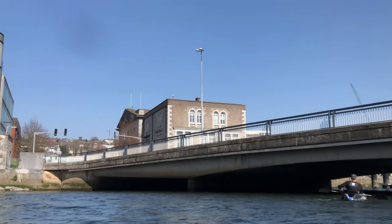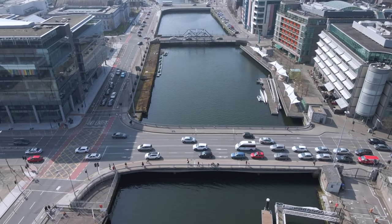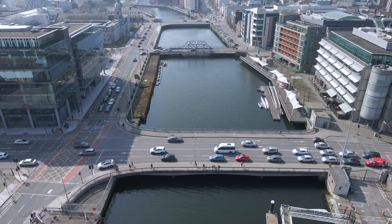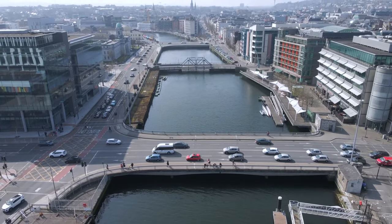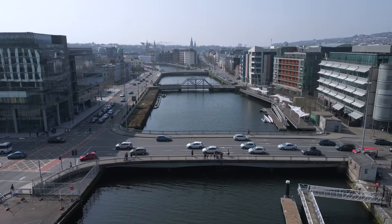Currently the last bridge over the south channel of the river is Eamon de Valera Bridge, constructed in 1984. There are plans to build two additional bridges over the river as Cork City expands, one of them accommodating the proposed light rail transport system.